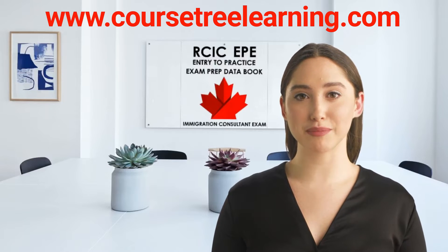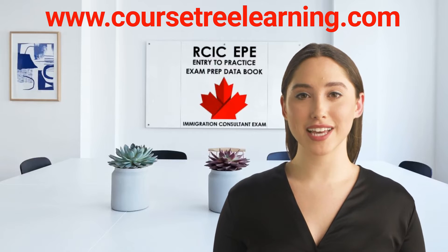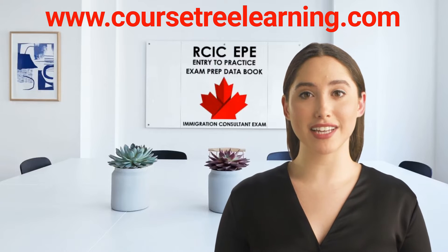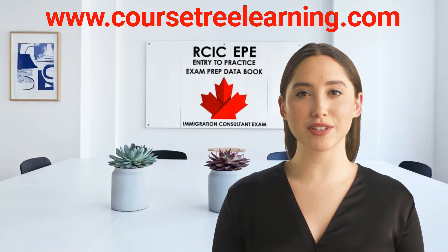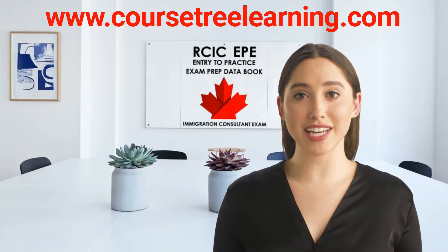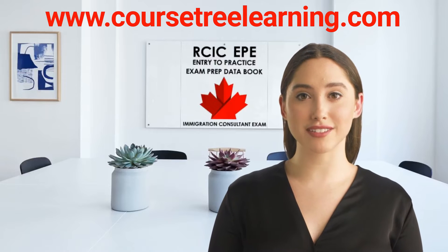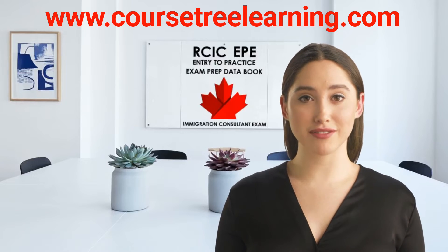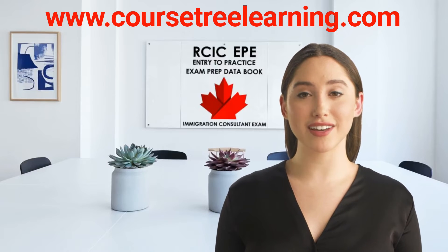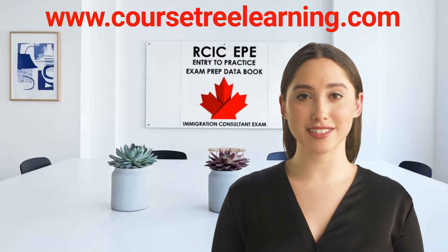We have these learnings well covered in our materials. This study package contains all the resources, data, preparation, and tools that you need to easily clear your RCIC, Entry to Practice and Registered Consultants Canadian Immigration Exams. We've been guiding test takers through Canadian Immigration Exams since 2006 and have earned thousands of 5-star reviews. You can find these on our website. You get everything you need in clear, concise, and to-the-point language with helpful diagrams and our blue cards memorization system.